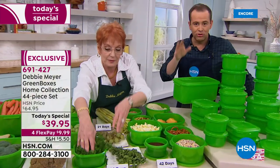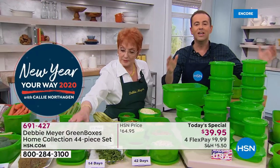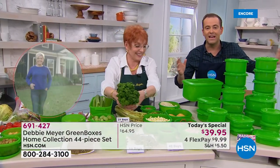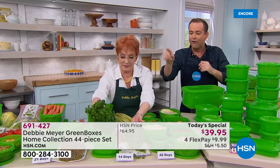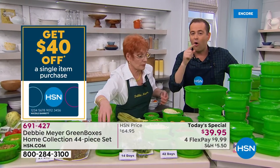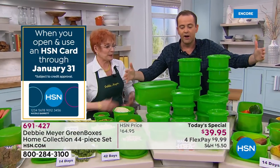We're already halfway through the presentation and hundreds of you are ordering. This is the first Today's Special in two years — the only scheduled Today's Special of 2020. You've heard Debbie, you've seen Debbie over the years — nearly two decades on television. This is proven, it's fact, it's real, it's active storage that means it will keep your produce and vegetables fresher for longer.